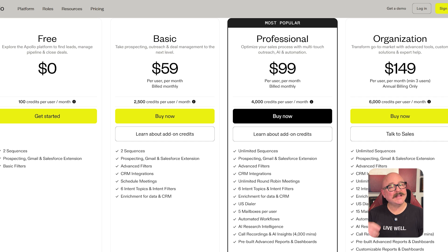Speaking of value, let's take a look at the pricing. Apollo.io offers a free plan with basic access and 100 lead credits per month. The basic plan costs $59 per user per month and includes 5,000 credits. The professional plan, which is the most popular, is $99 per user per month and includes 10,000 credits. And finally, the organization plan is priced at $149 per user per month, billed annually, and gives you 15,000 credits with access to custom features and expert support.